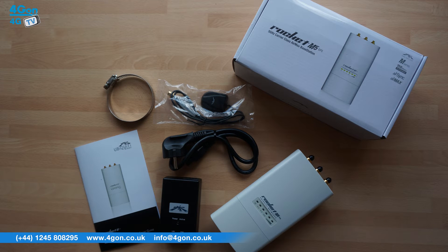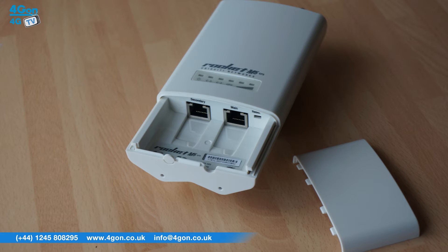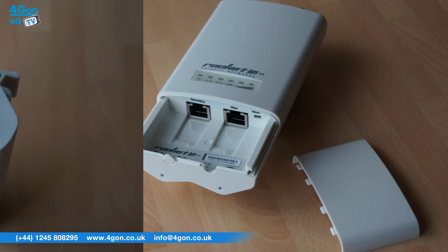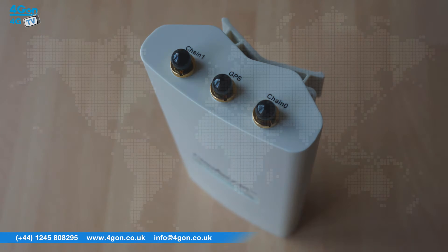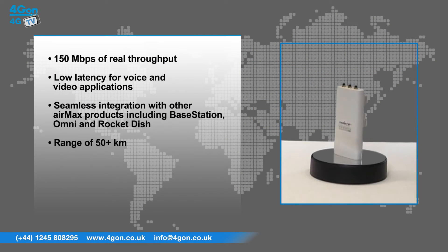The Ubiquiti Rocket models have a number of key features that include 150 megabits per second of real throughput, low latency for voice and video applications, seamless integration with other AirMax products including Base Station, Omni and Rocket Dish, and an impressive range of 50 plus kilometers.